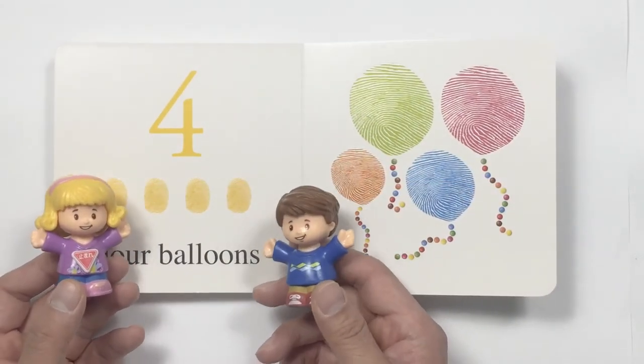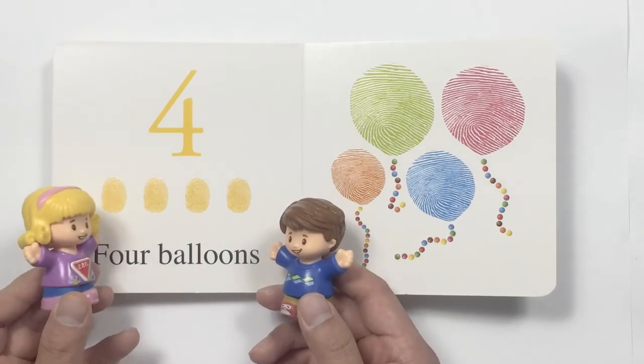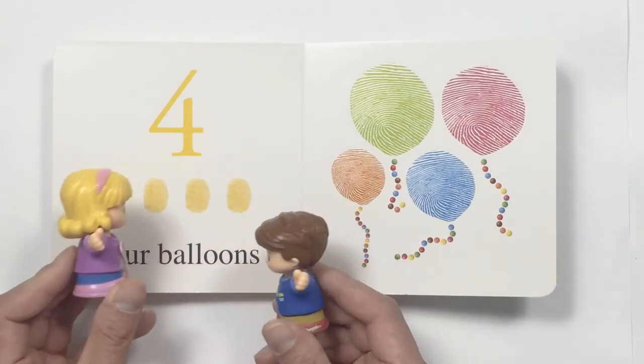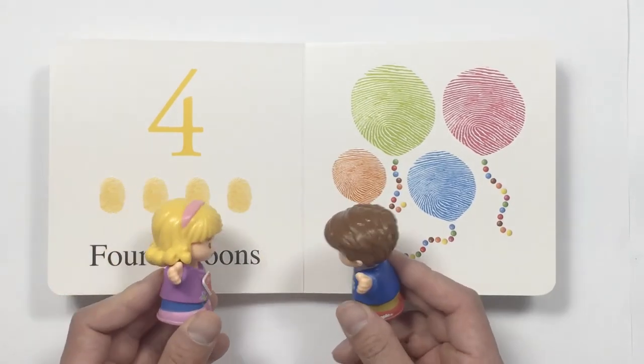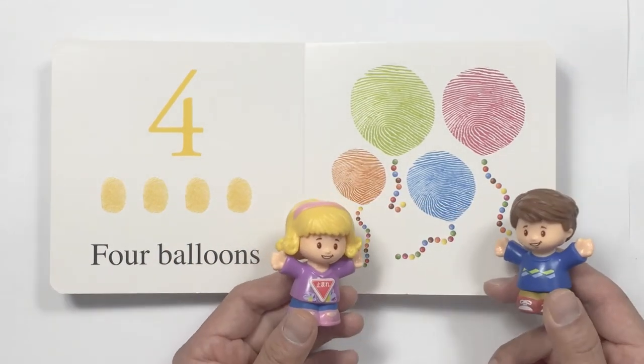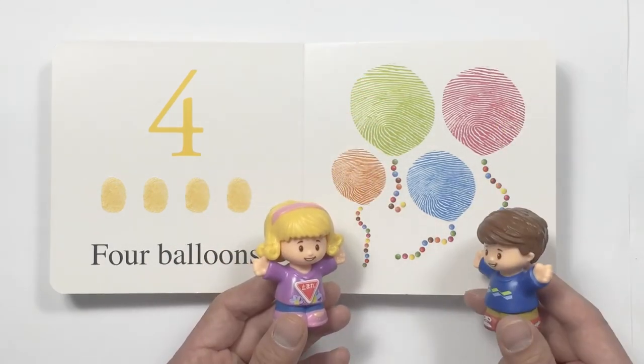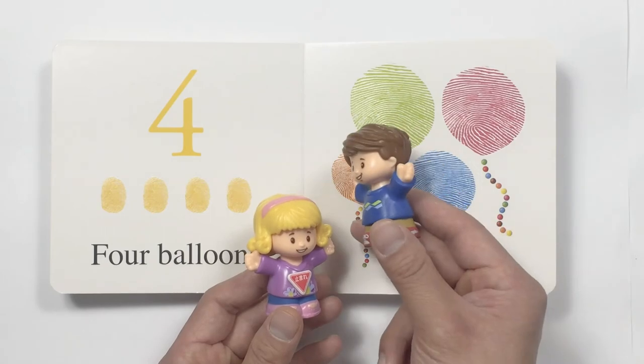That page was a little heavier because it's number four. And what do we have here? One, two, three, four. Four fingerprints. And over here, four balloons, and they are in different colors. Green, red, blue.